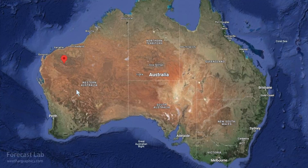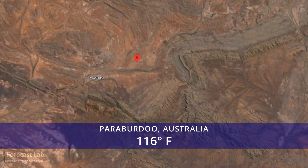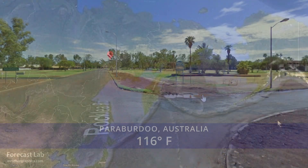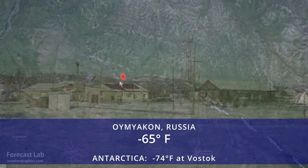First, let's take a look at the hot spot around the world. That's going to be Paraberdou in the northwestern mining districts — 116 degrees, a little oasis in the desert. At the other extreme, Oymyakon in eastern Siberia at minus 65.